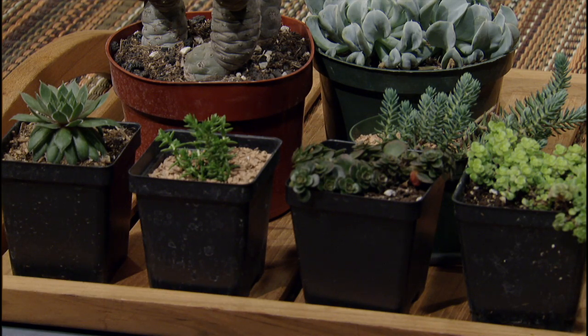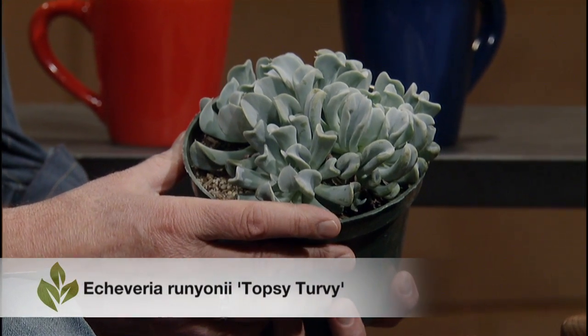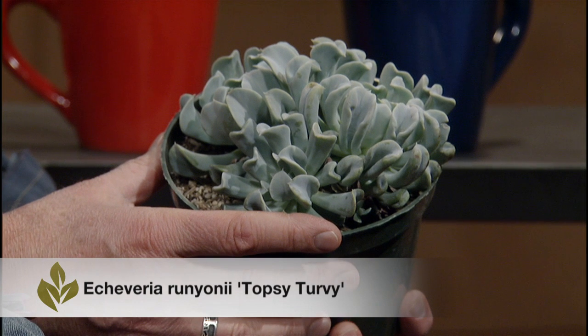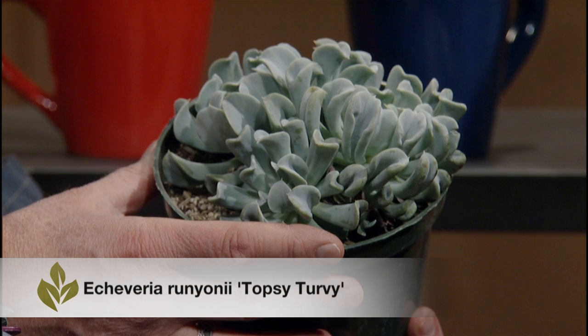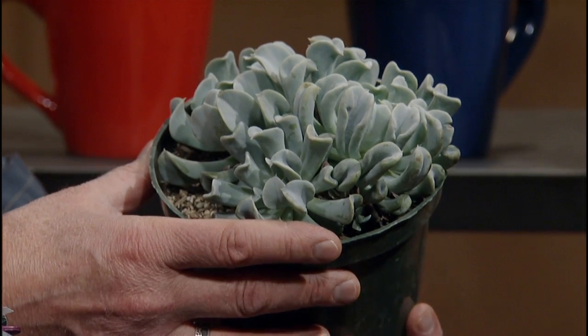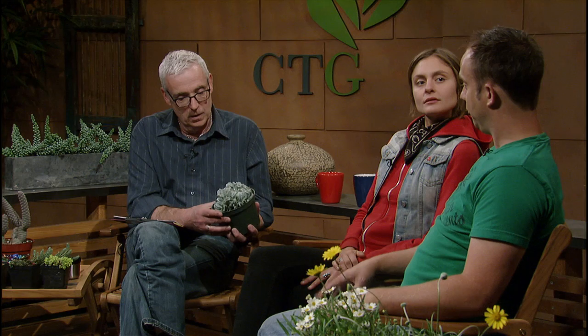We have a grouping of sedums, and you mentioned the topsy-turvy. I want to call this plant out because it's such a striking-looking plant and one that you really like to use in the garden. Yeah, absolutely. You can use it in full sun, it will take the cold, and it's a great grower, so you'll always have a lot of pups that you can give away. And it's a leaf propagator, so you can always make a lot more plants.